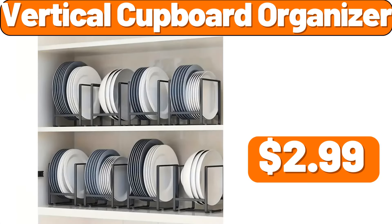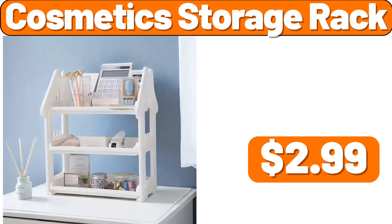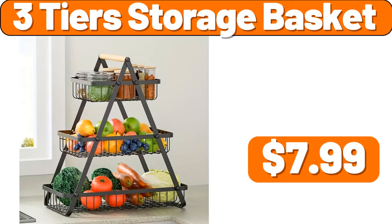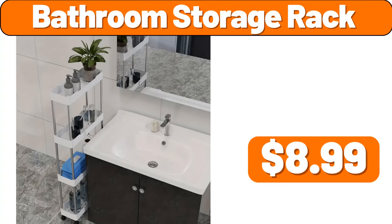Vertical cupboard organizer, $2.99. Steel serving tones, $0.99. Cosmetic storage rack, $2.99. Storage bag organizer, $1.99. Three tiers storage basket, $7.99. Two PCS throw pillow, $2.99. Bathroom storage rack, $8.99.